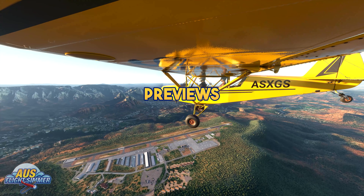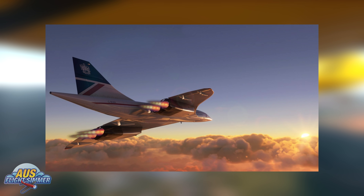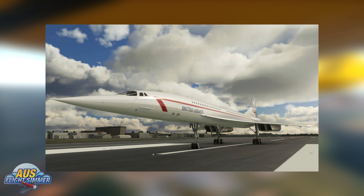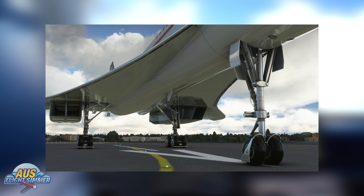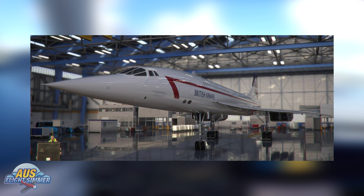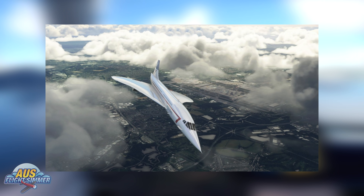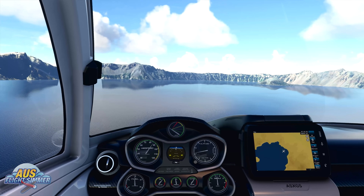DC Designs kicked off this week's preview announcements, showcasing some screenshots of the Concorde within Microsoft Flight Simulator. DC Designs mentioned that the conversion from Prepar3D is currently ongoing and has been for some time. Many of the animations are already working and many features coded for Prepar3D have already carried across into Microsoft Flight Simulator, giving the team a bit of a head start. No ETA on release date, but we'll keep you posted on more Concorde developments.